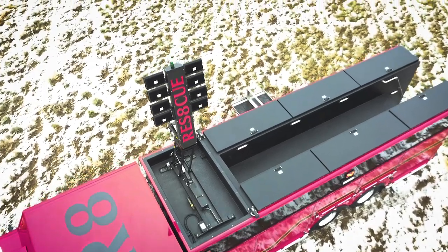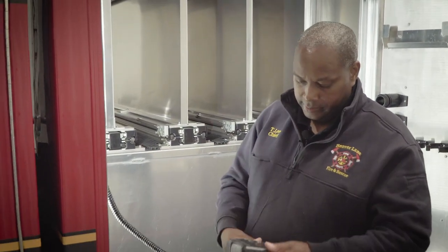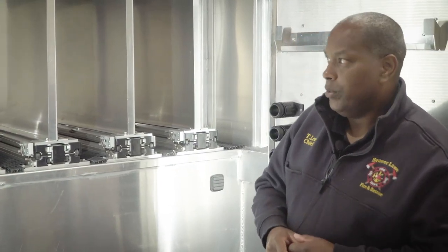We went with the Command Light tower — the new eight-head light tower, the Octolight. All the controls are right here. One person can set the tower up. You can never have enough light, so that's why we chose to go with this new light tower — so we can have maximum light for today and years down the road.